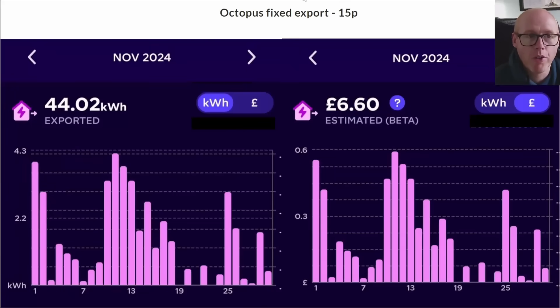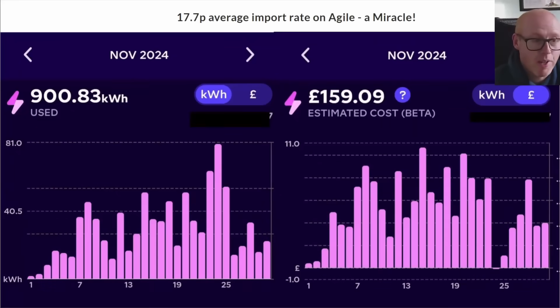A reminder that we're on the Octopus fixed export at 15 pence per kilowatt hour. We exported 44 kilowatt hours and got paid £6.60. On the imports it's also very bad - we had a bit of a cold snap and used lots of electricity on a few days. You can see the highest peak of most consumption actually resulted in a negative cost because the agile rates were so low.